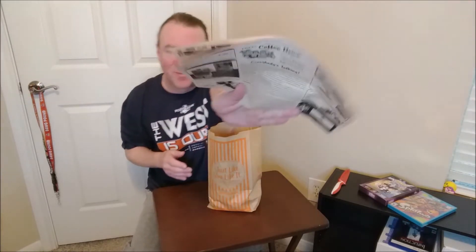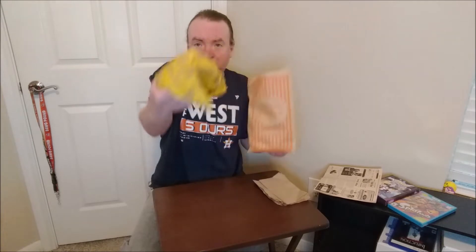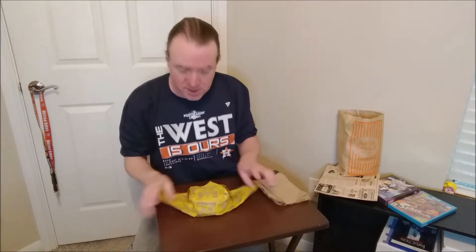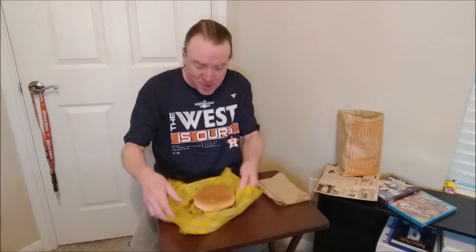Got a little flyer. Napkins and the burger cost, I think it was $8.29. It's not wrapped very well. I ordered it on the app and they were just finishing up when I picked it up.